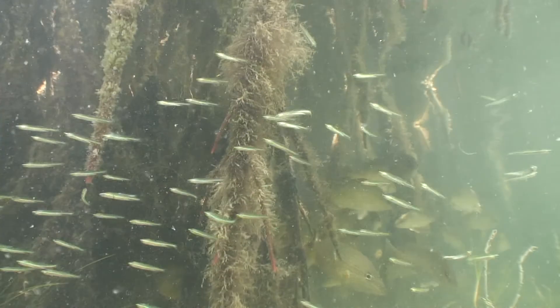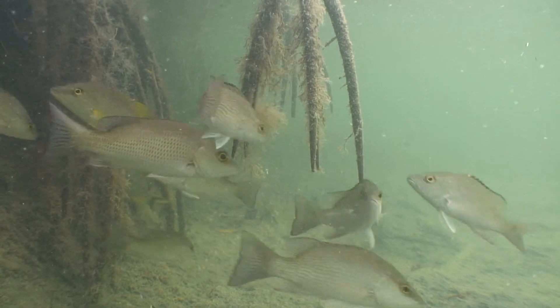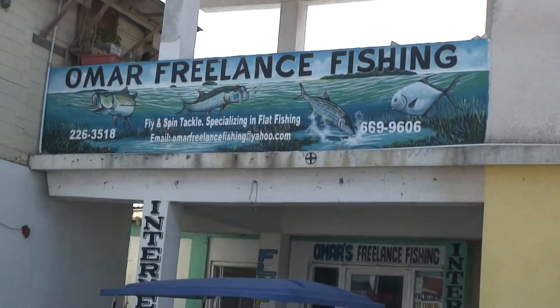Mangroves provide an important nursery area for fish such as the chiwa, striped mojara, and grey snapper, preferred by the coastal communities of Sartaneja, Chumosh, Copperbank, and Corozal. Also for the snook and permit, important for the sport fishing industry of San Pedro.